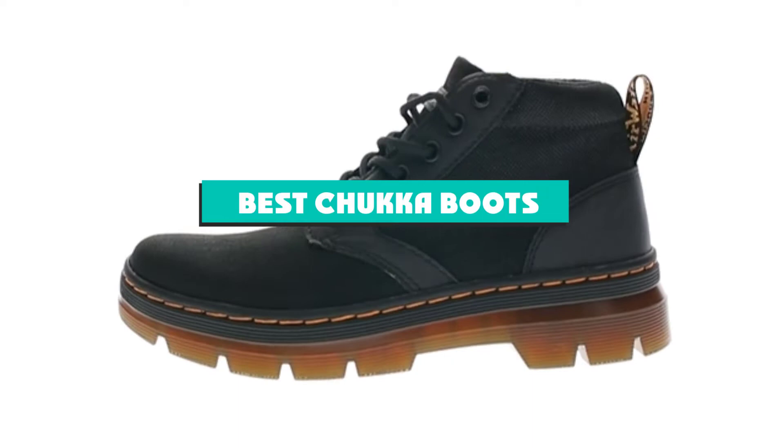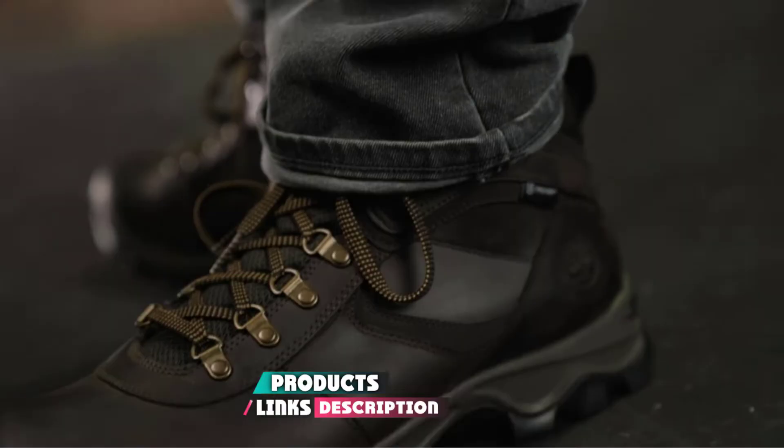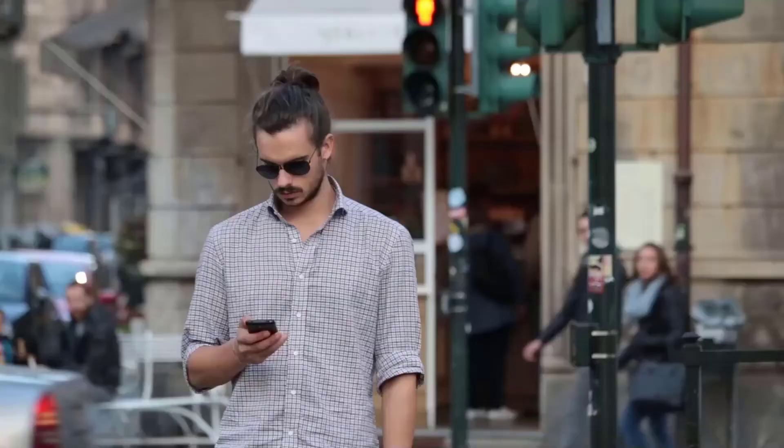If you're looking for the best Chukka Boots, here's the list you must see. We made this list based on our personal preference and sorted it based on their features, prices, quality, durability, and reputation of the manufacturers and customer feedback. We've also included options for every type of customer. So let's get started.